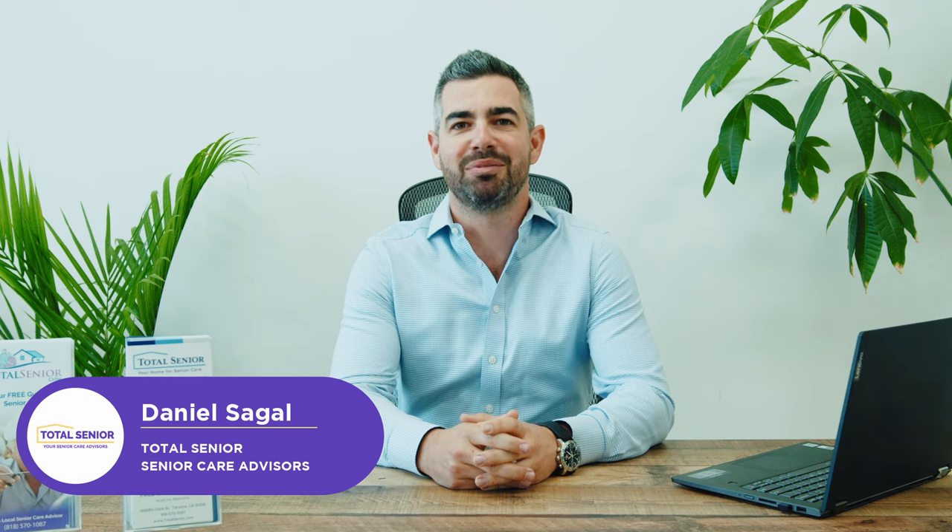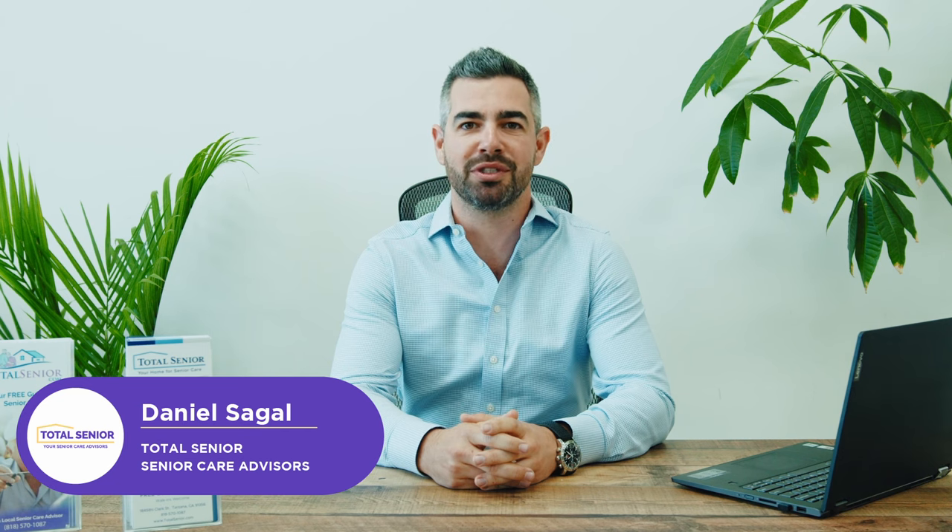Hi, I'm Daniel Sagal with Total Senior. We're a senior care referral agency that helps families find appropriate care resources for their loved ones.